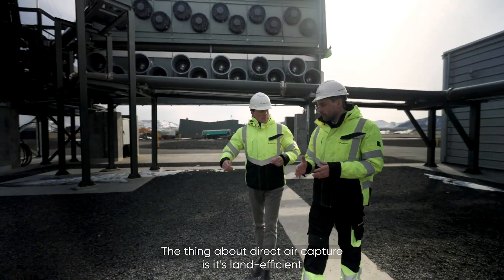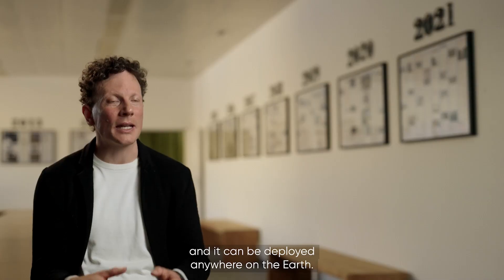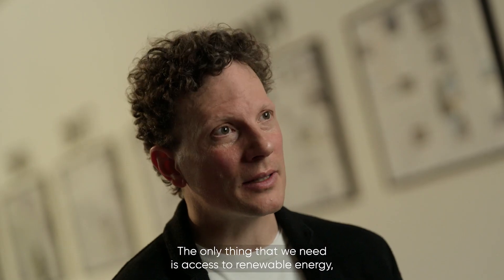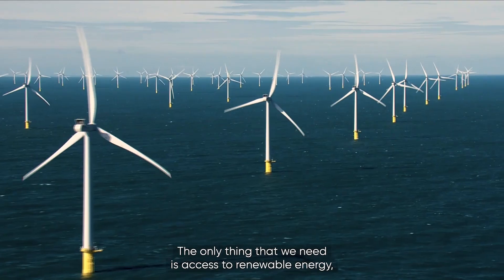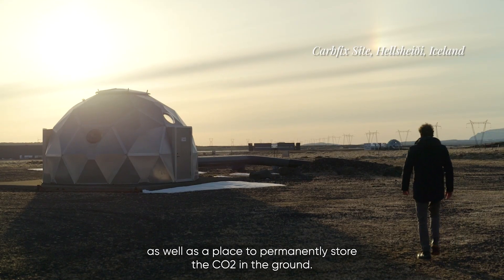The thing about direct air capture is it's land efficient and it can be deployed anywhere on the earth. The only thing that we need is access to renewable energy, as well as a place to permanently store the CO2 in the ground.